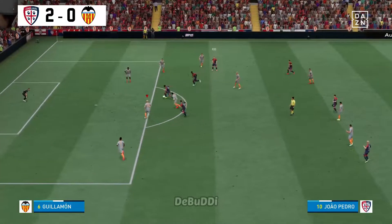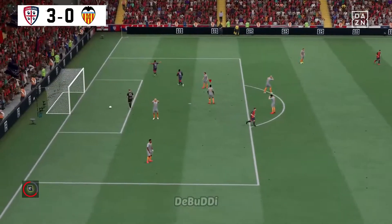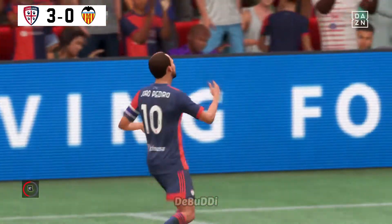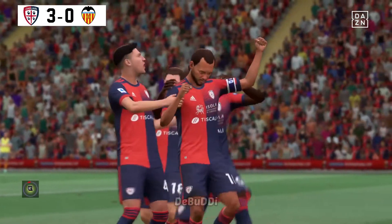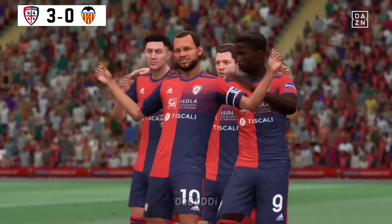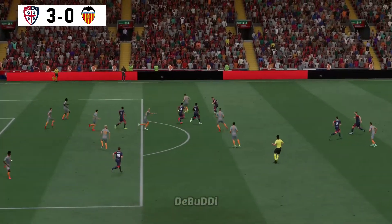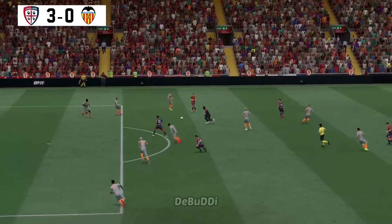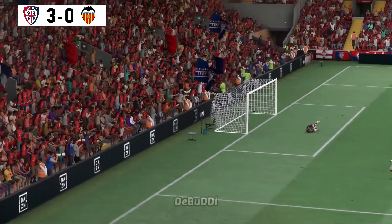Making high-pressing work for them here. In it goes! He's made it a brace for himself. Nobody's stopping him, apparently. I have to say, this is a really good goal. Just watch his technique here. He just hits through the back of the ball with such power. There's no stopping that.